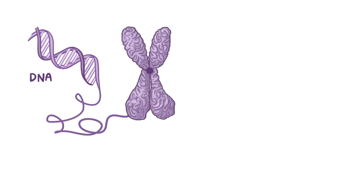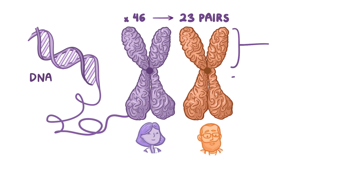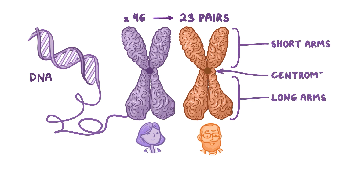Our DNA is a humongous blueprint on how to make a human, and it's usually packaged up nicely into 46 chromosomes. These 46 chromosomes come in 23 pairs, and each pair has one chromosome from each parent. The individual chromosomes are shaped like an axe, with two short arms and two long arms, linked together in the center by a centromere.